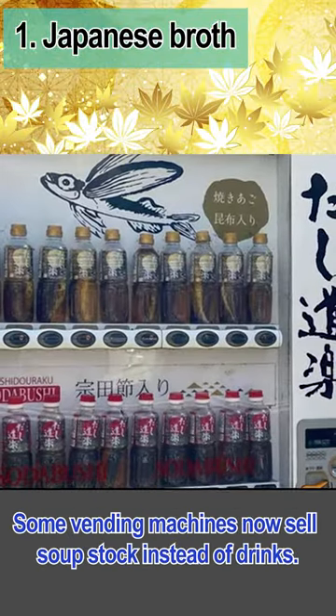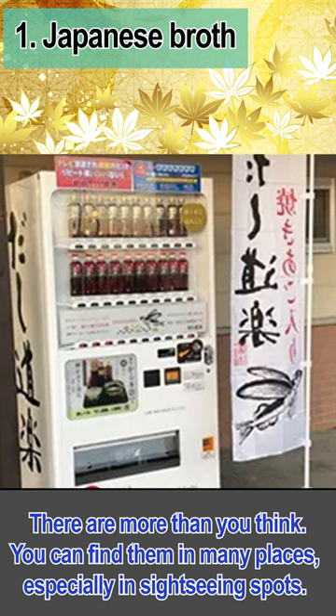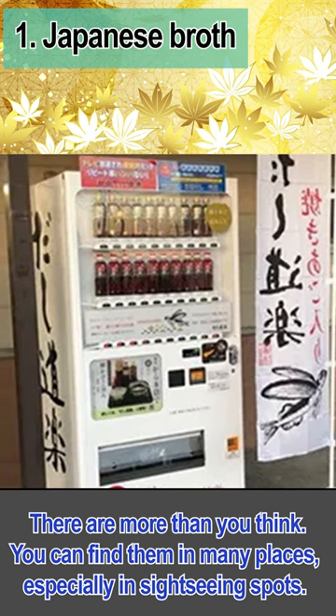Some vending machines now sell soup stock instead of drinks. There are more than you think — you can find them in many places, especially in sightseeing spots.